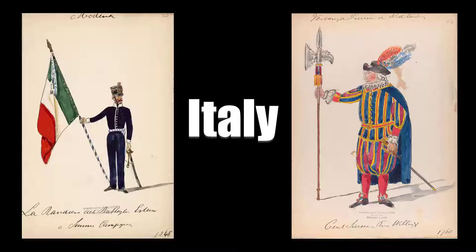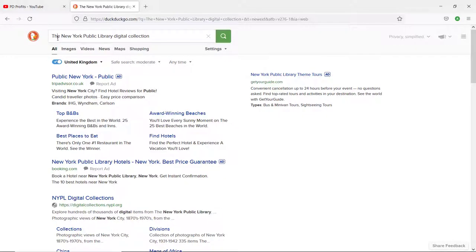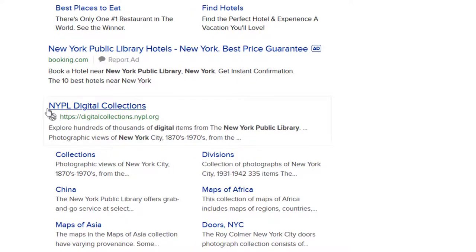You'll find there are all sorts of uniforms and medals dating back to medieval times or maybe even before. All links to the illustrations shown in this video are available for free from my Gumroad store. Just type in the NYPL Digital Collections and click on the link.